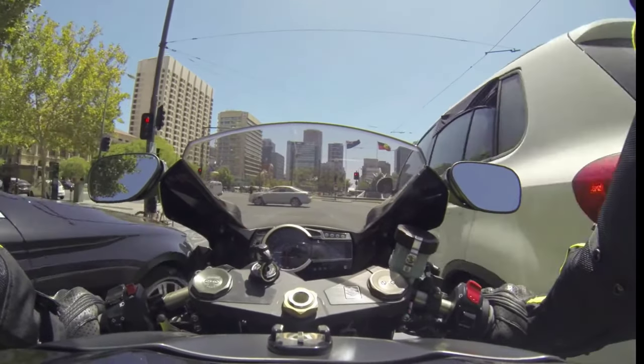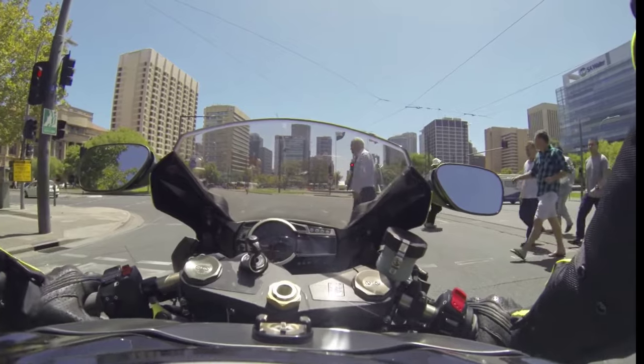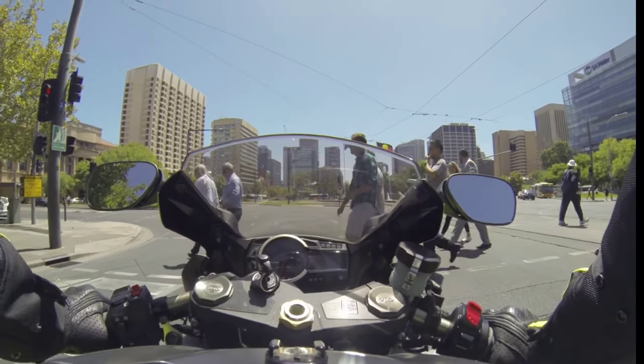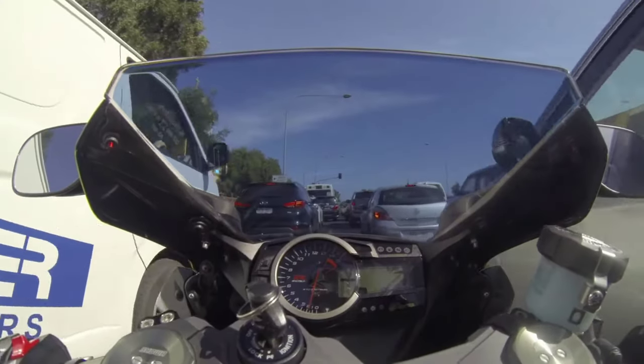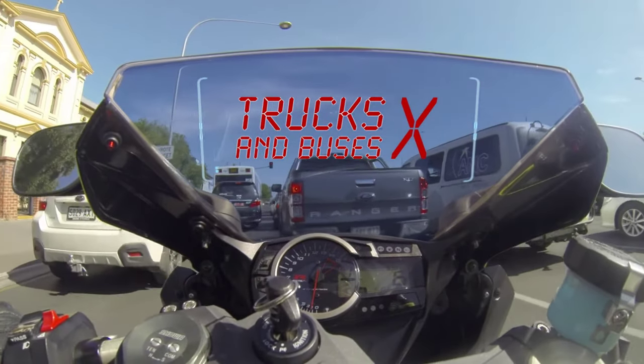Take particular care when lane filtering around areas where there are pedestrians or cyclists. Of course, when you're at a red traffic light, riders must stop behind the line. You should always avoid lane filtering around trucks and buses as they can't see you.